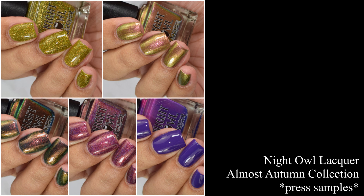What's up nail geeks? I am back with a somewhat short video today as I catch up on previous released collections. I have Night Owl Lacquer's Almost Autumn Collection — this one released last weekend and they are stunning. Let's dive right into the swatches.